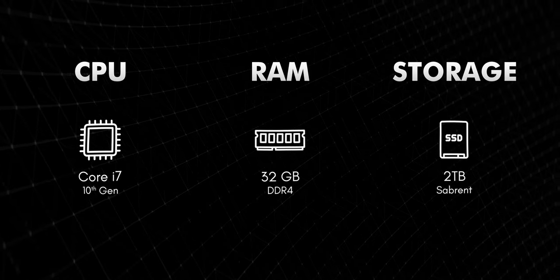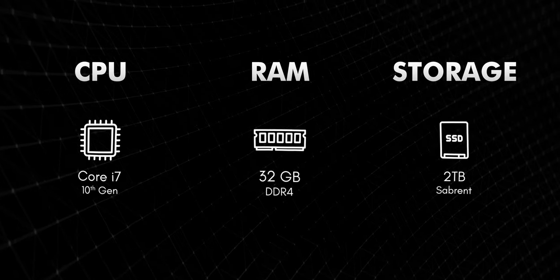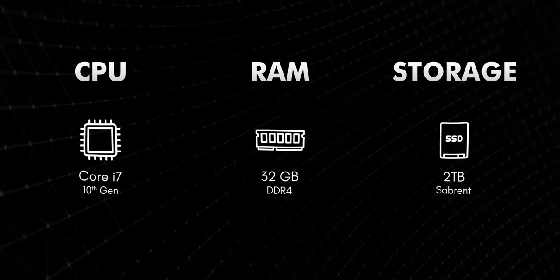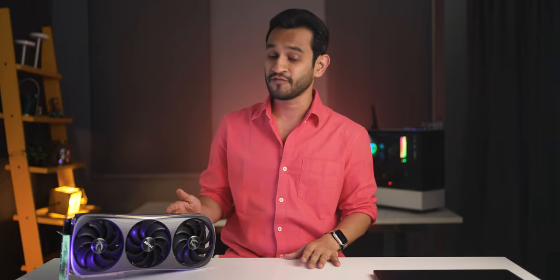That's the only change I'm making to my entire PC rig. Currently my setup is an older 10th Gen Core i7-10700K with 32 gigs of DDR4 RAM and a Sabrent 2TB SSD. I only work with 4:2:2 10-bit 4K files, so they're generally heavy — just something to keep in mind. Let's see if the 4070 Ti is able to make a difference.